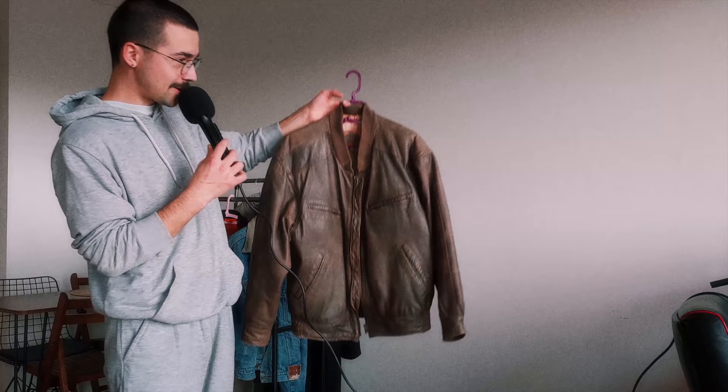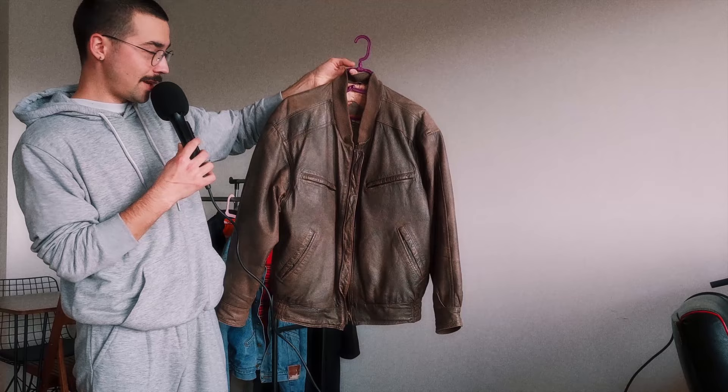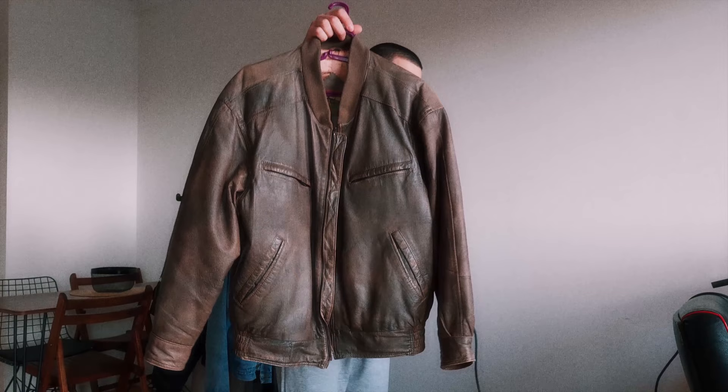Next up we have a fall essential: a brown leather jacket. I don't know the brand — I thrifted it. It has this interesting map on the inside. It's really nice and easy to style, the fit is amazing, but it's not great for winter since it's not that thick.